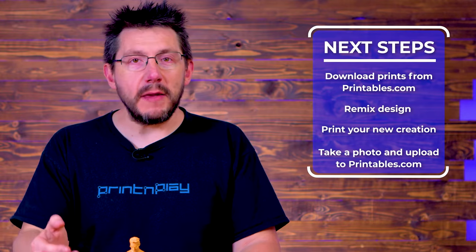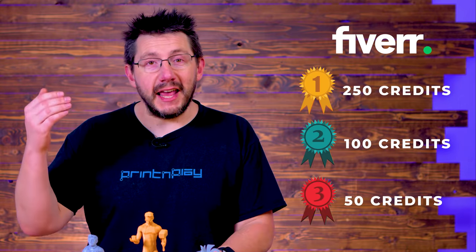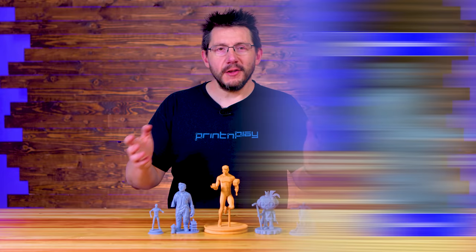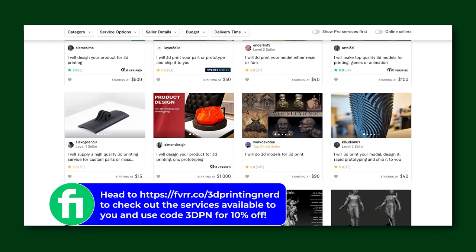Once printed, take pictures and upload those to the remix on Printables.com — that's it. We'll pick some winners in a few weeks. Download, remix, print, photo, upload — we'll choose three winners from all of the remixes from all five models uploaded to Printables.com. First place gets $250 on Fiverr, second place gets $100 on Fiverr, and third place gets $50 on Fiverr. If you're looking to have something modeled, I just showed you five designers on Fiverr that are available, and if you win, you're already on your way. A big thanks to Fiverr for making this possible and helping me find some incredible designers on their site.